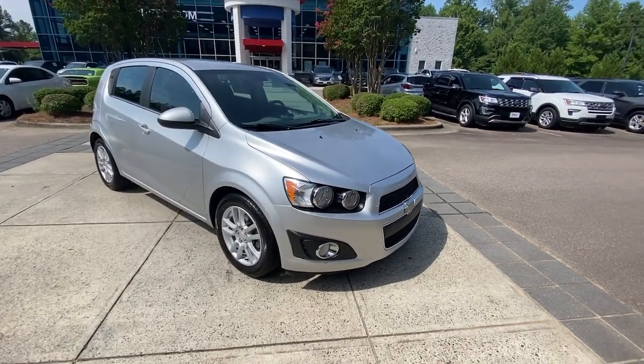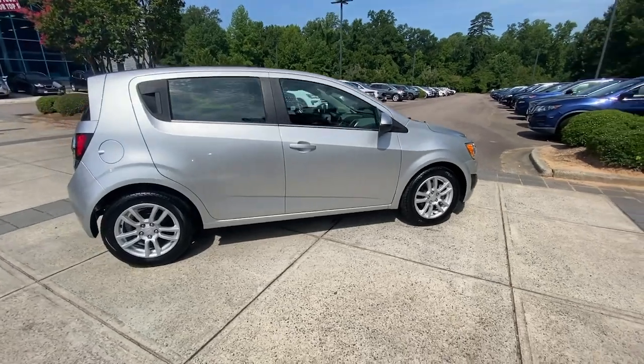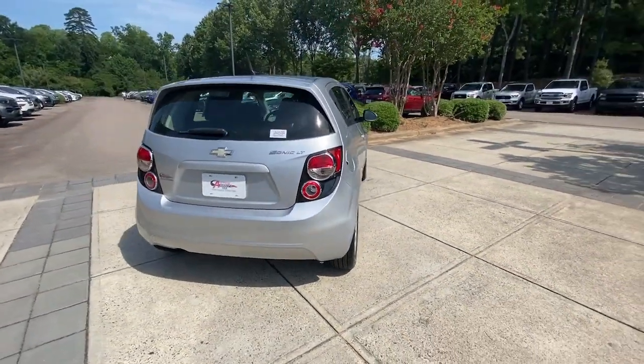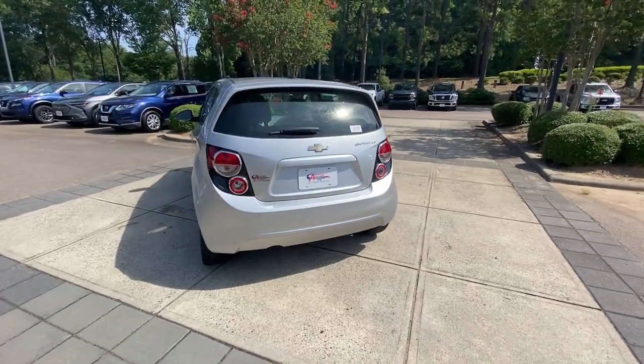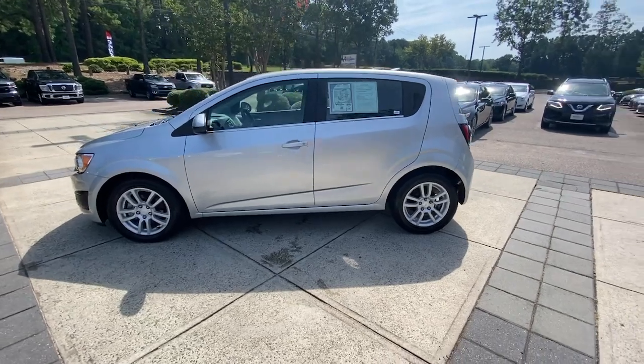This could be the car for you: the 2013 Chevrolet Sonic. This vehicle is an outstanding buy with fewer than 60,000 miles on the odometer. The Sonic delivers safety, convenience, connectivity, efficiency, and agility in a compact, stylish package.